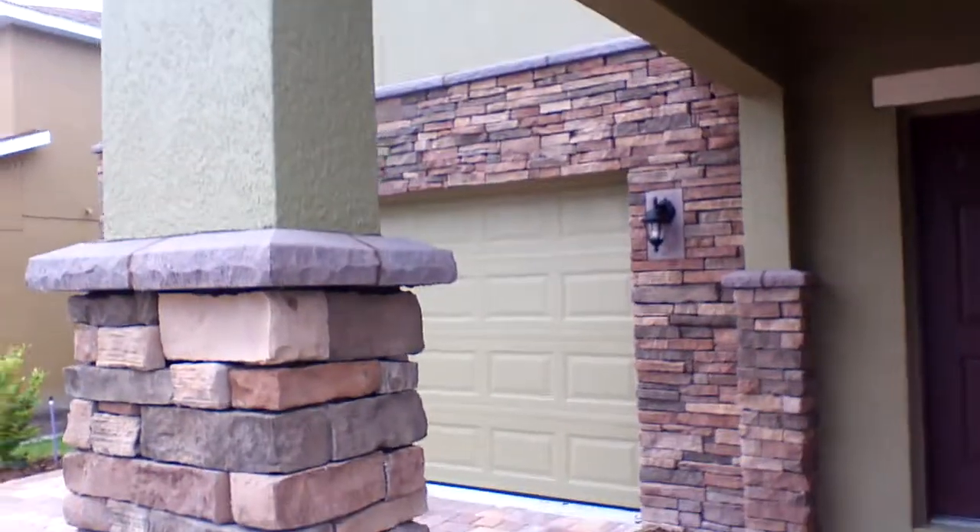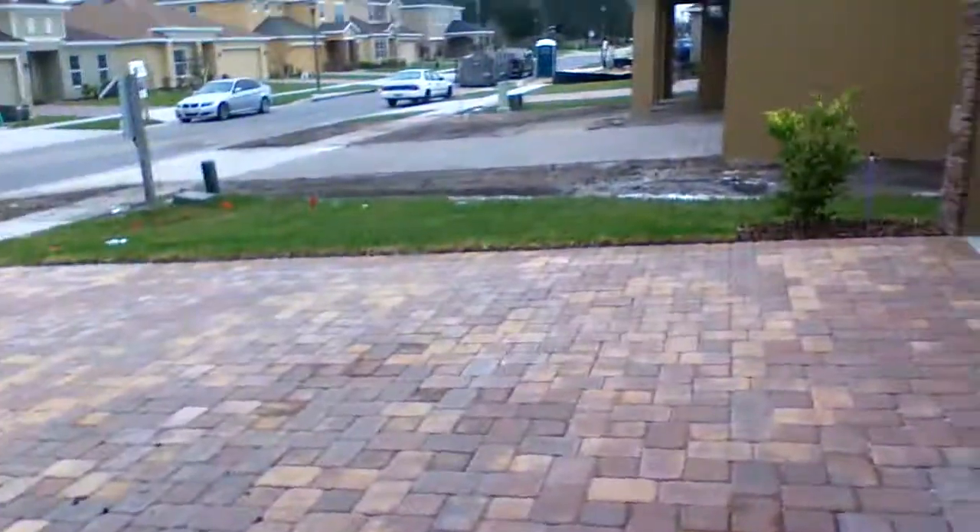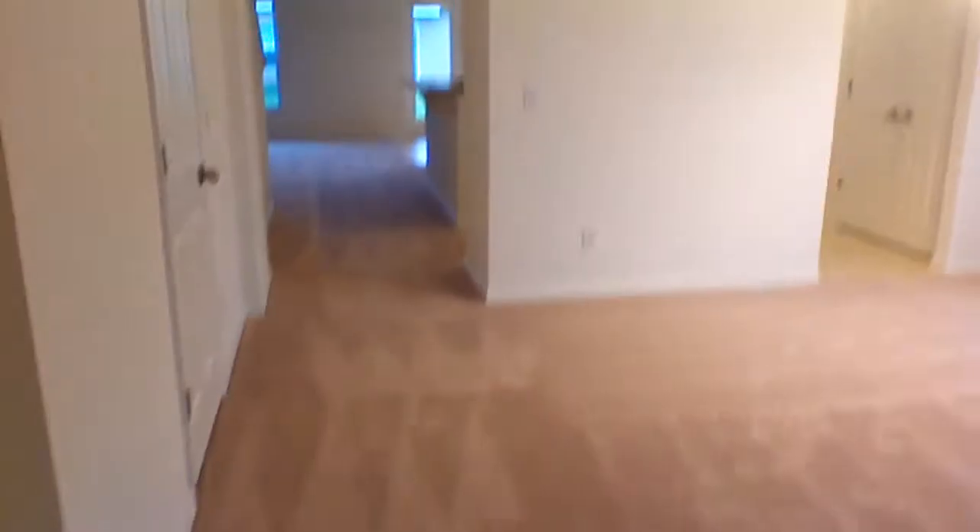You can see some stone incorporated into the architecture — very nice. You can also see some pavers both in the walkway and the driveway as we come in. The last one was all ceramic tiled out; this one has some carpet.